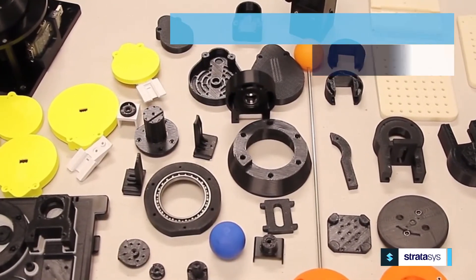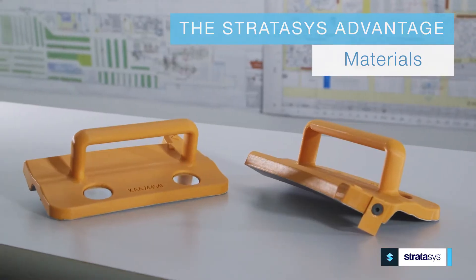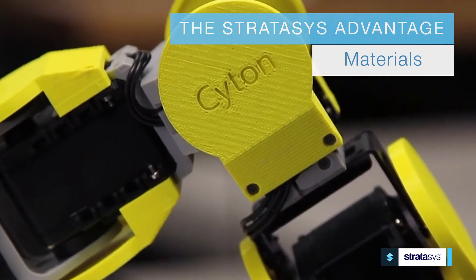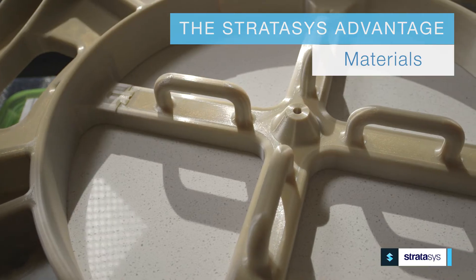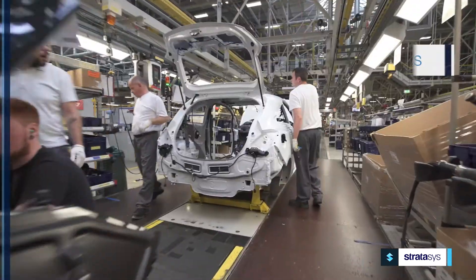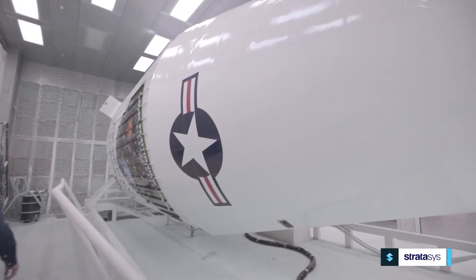Stratasys offers the widest range of materials in 3D printing, from clear and rubber-like polymers to tough, high-performance thermoplastics that stand up to rigorous manufacturing environments.